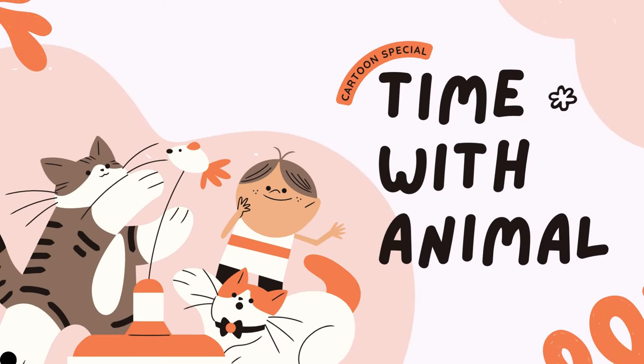Hello kids, welcome to another amazing video adventure with Candy and Kay. Today, let's spend time with the animals.